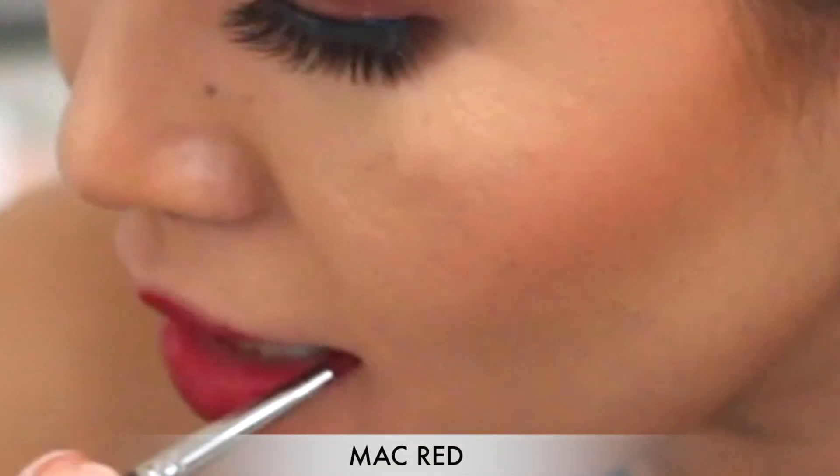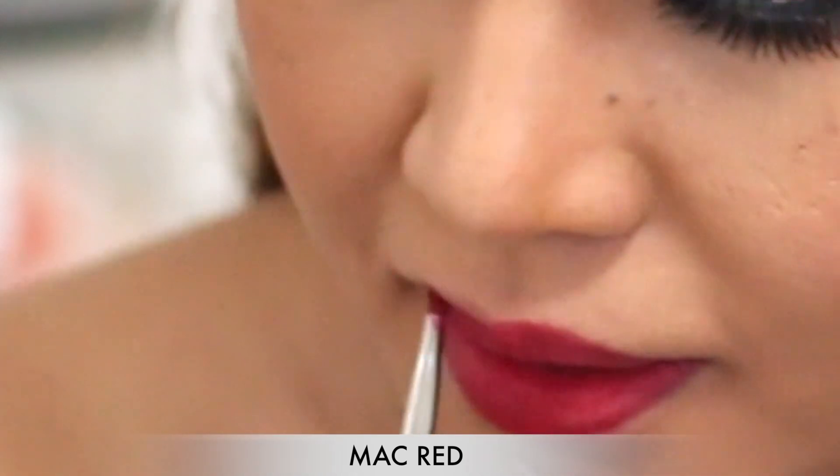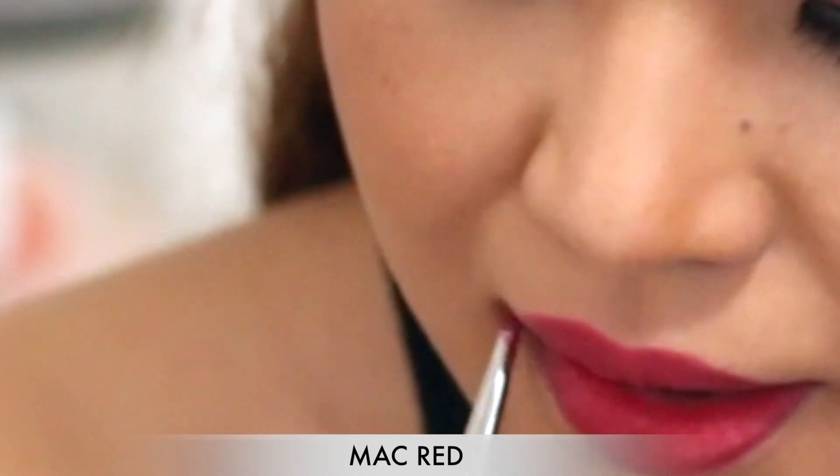I also like putting foundation on the sides of my lips just so the red lipstick looks cleaner when you put it on. The next shade I'm going to swatch is called MAC Red, and this shade has more of a blue tone.